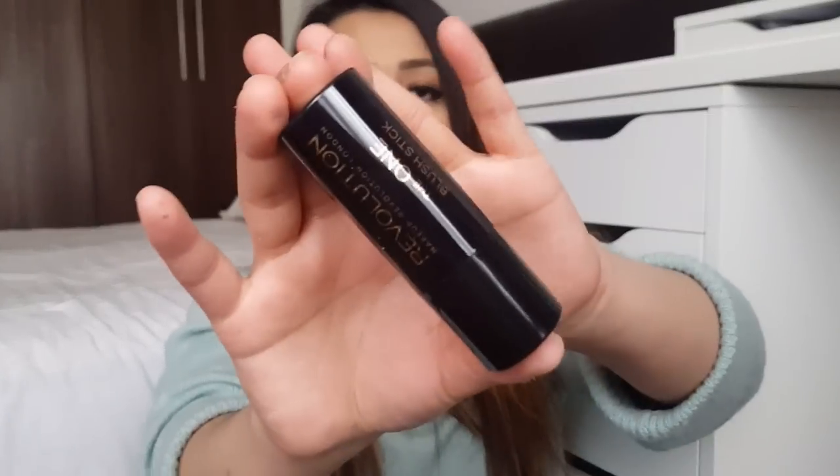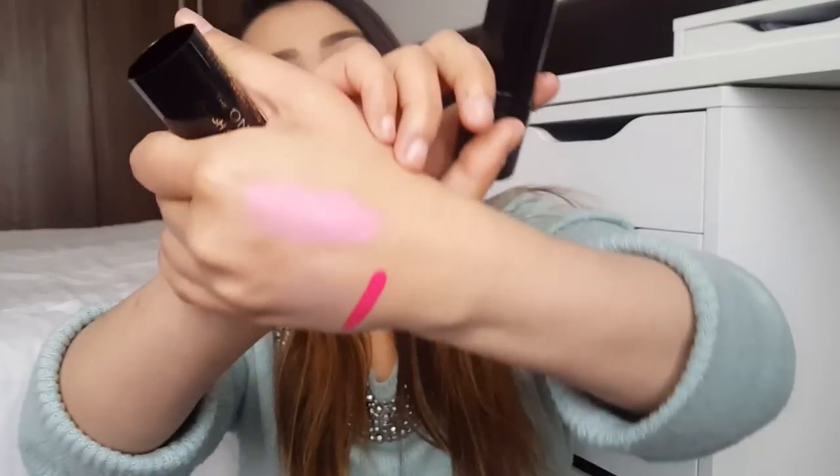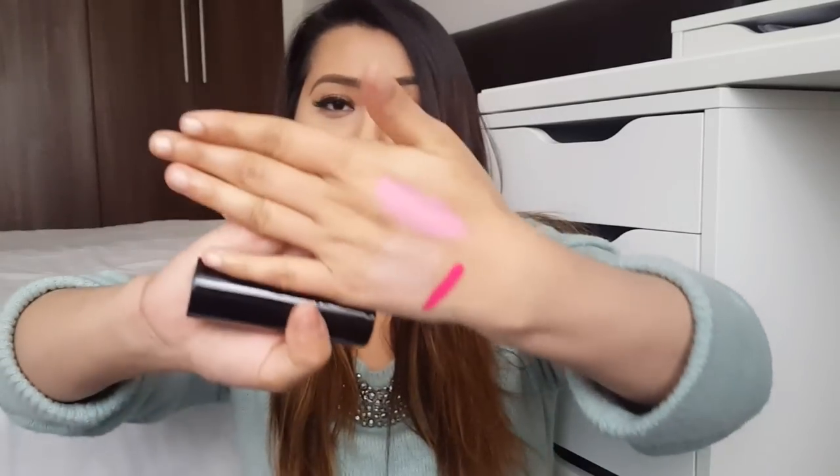The second shade I have is called 'Pink.' The packaging looks like this - I like the packaging, it's very sleek. That's how the color looks - it's very pink. I'm not sure if I'll actually use that as a blush; I might just try it as a lipstick instead. You can do whatever you want with makeup - there are no rules, so yeah, I might just do that.